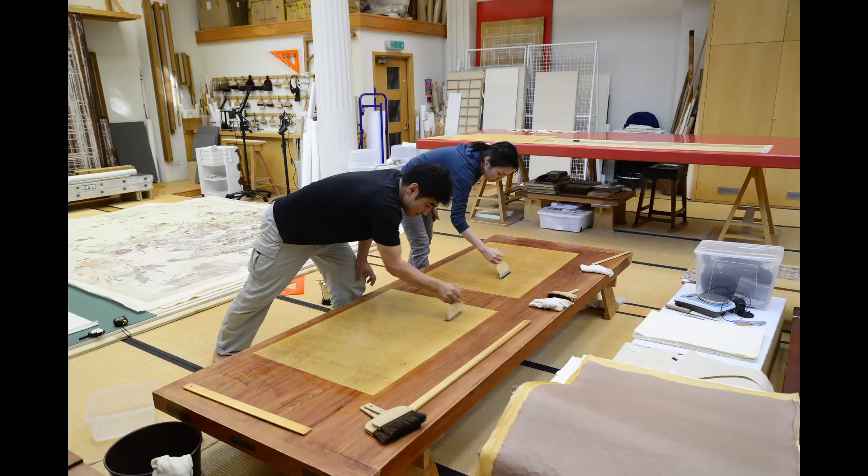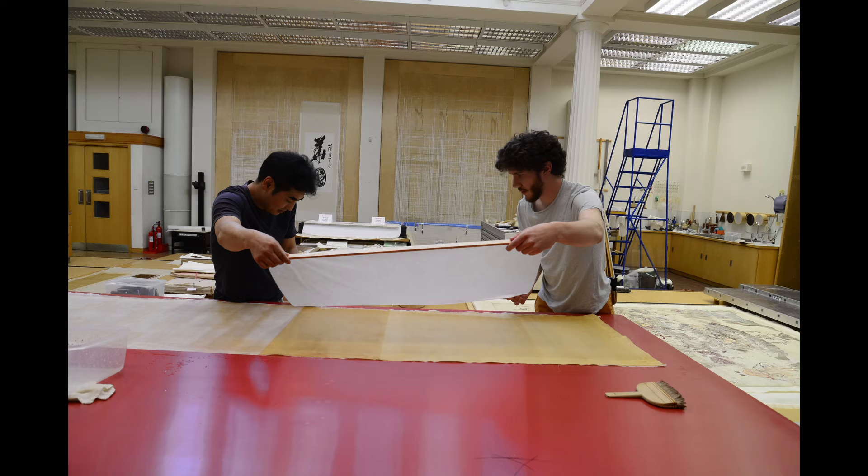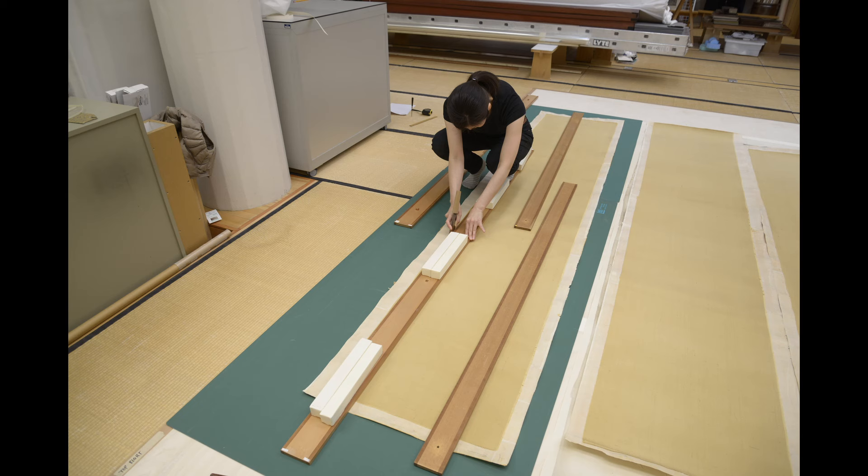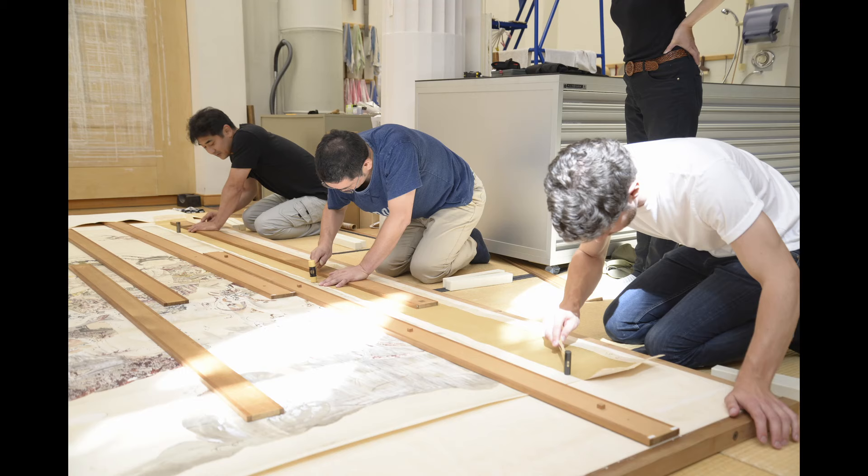We lined the silk mount components separately before assembling with the drawing. These needed two layers of first lining and one layer of second lining. One final layer of Uda paper and aged paste was applied once the drawing and the mount were assembled.